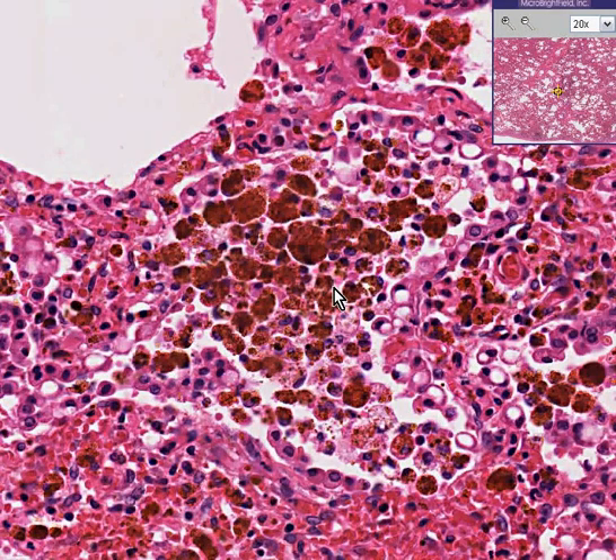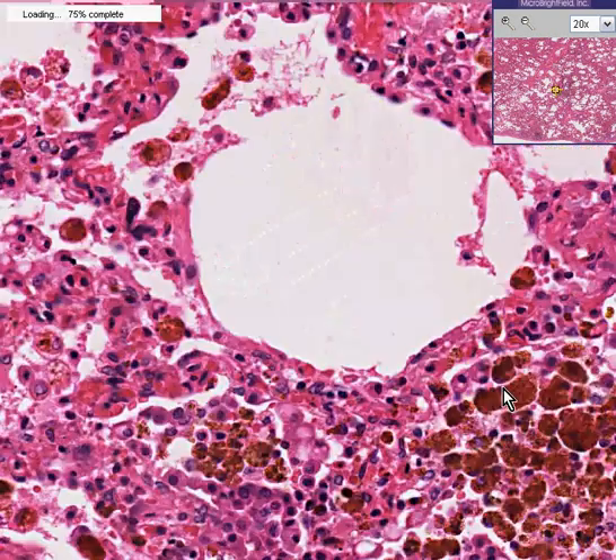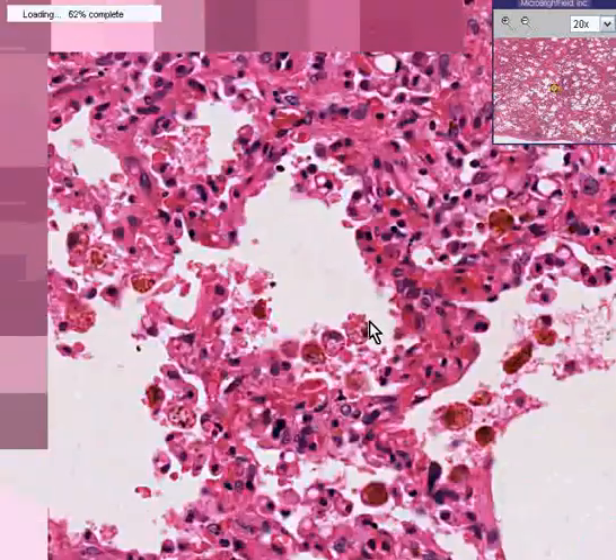They are also called heart failure cells because chronic or acute passive congestion of the lung is frequently due to a failing heart, especially left-sided. Also notice that the alveolar septae are not only congested, but they are also perhaps thicker than normal, also because of the chronic congestion.